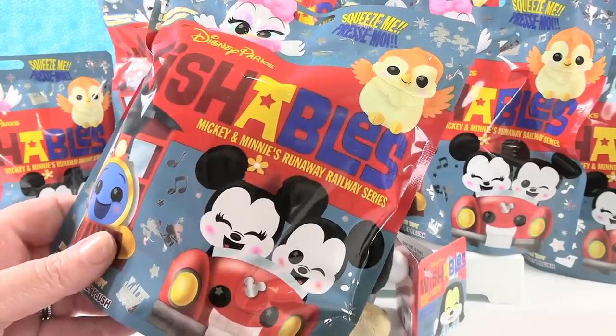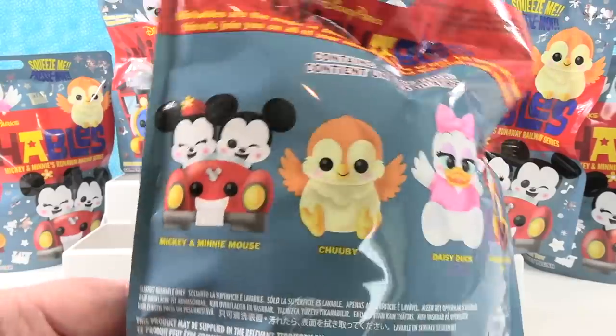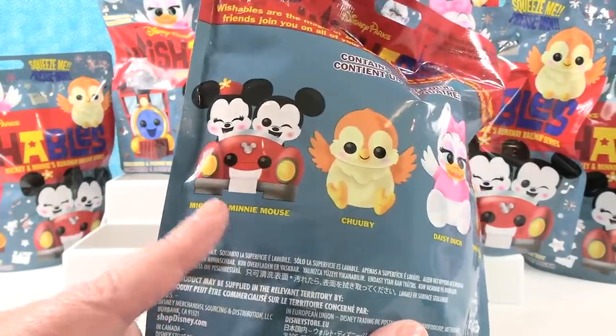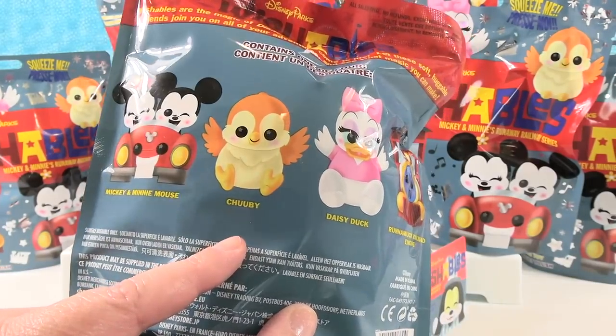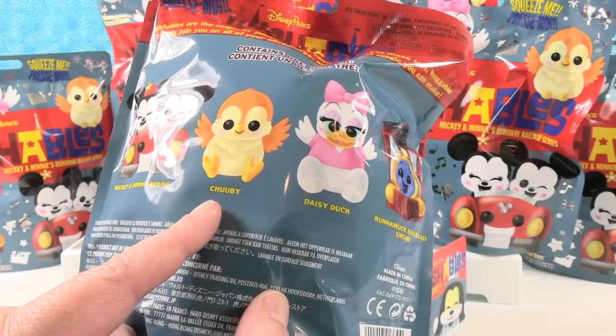In the Wishables you always get blind bags which contain one of four different characters inside. So in the Runaway Railway Series we can get Mickey and Minnie Mouse in the little ride car. We can get Chuby — I think it's Chuby, because it would be two B's if it was Chubby.